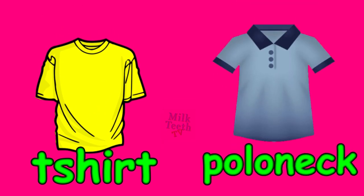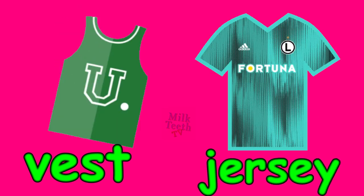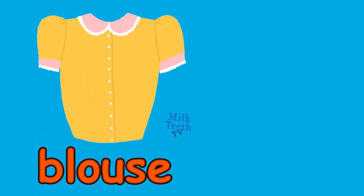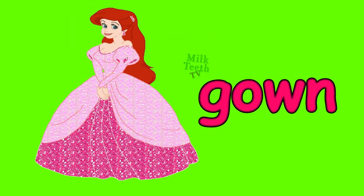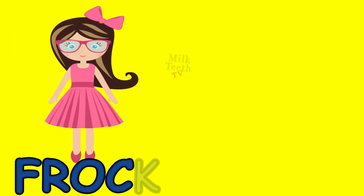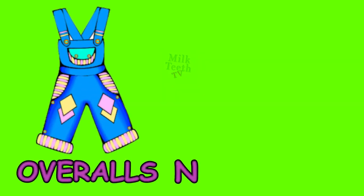In summers we wear: t-shirt, polo neck t-shirt, shirt, jeans, vest, jersey, leggings, shorts, blouse, skirt, gown, dress, frock, skirt, shirt, overalls.